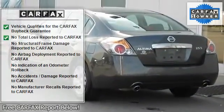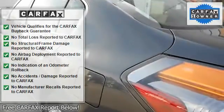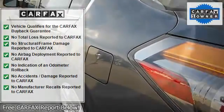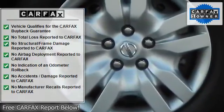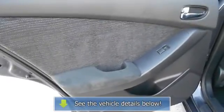When was the last time you smiled as you turned the ignition key? Feel it again with this fantastic looking 2011 Nissan Altima, awarded Consumer Guide's rating as a 2011 recommended midsize car. Happily serving Rhode Island and Massachusetts residents.